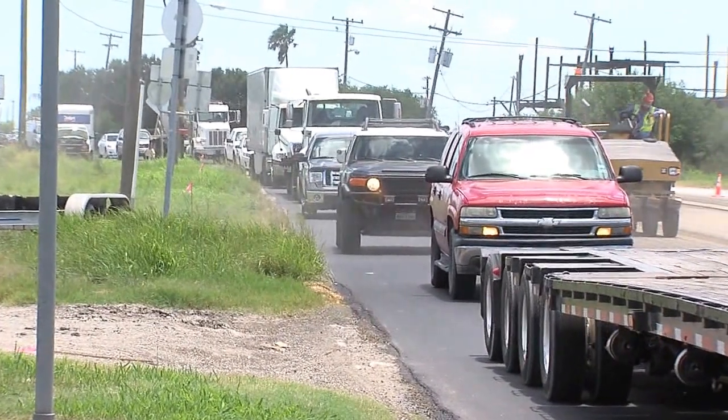We found one driver who said it's worth the wait. "Well, it's good. It's better for it to be a good road than with holes and everything."